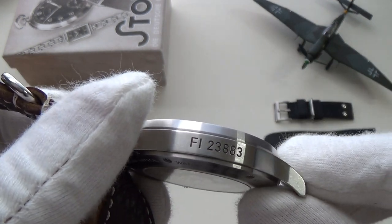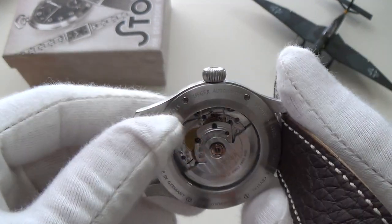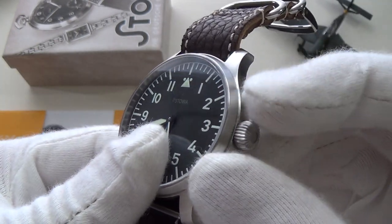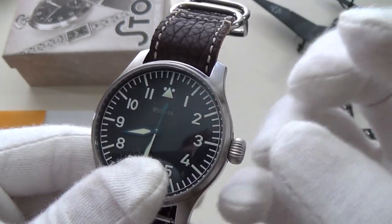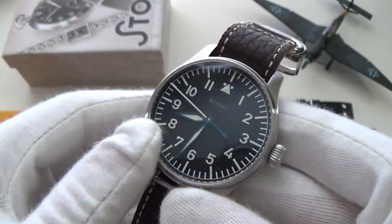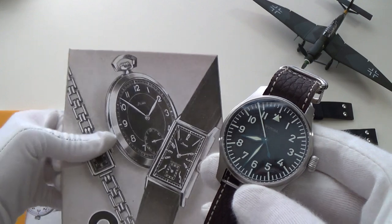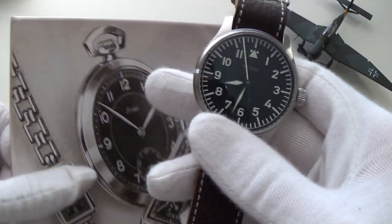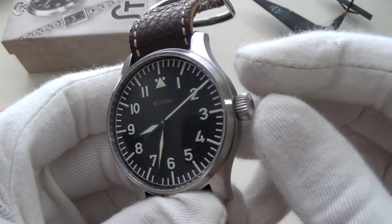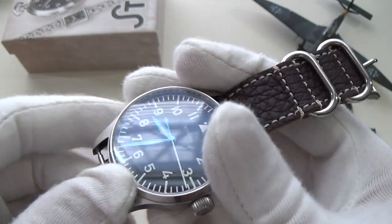The reference is engraved on the side of the case, which really gives it that military look. The entire case has a matte finish — no ostentatious design. The beautifully machined onion crown is an ode to that earlier era — watches from the early part of the century were still transitioning from pocket watches, which also featured onion crowns, especially for manually wound pieces.